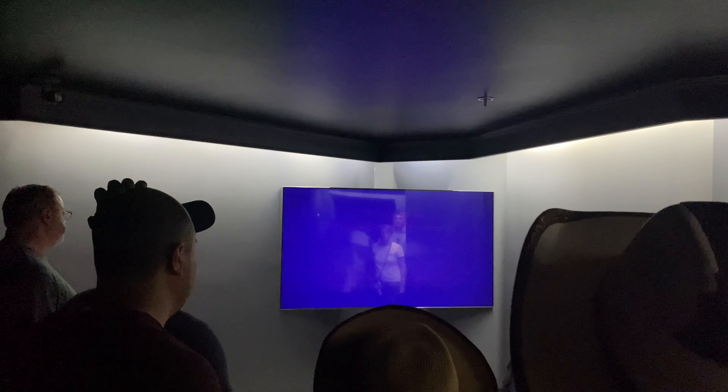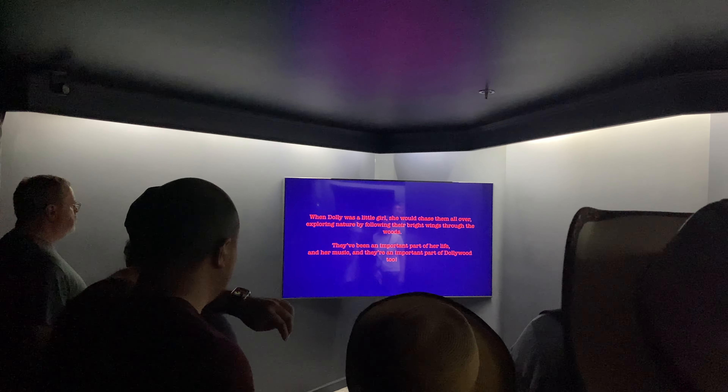Dalby's butterfly garden. I wonder what that entails. I'm not chasing any of those anymore. There's a little queue, indoor queue. Fun fun. And I guess we're going in.